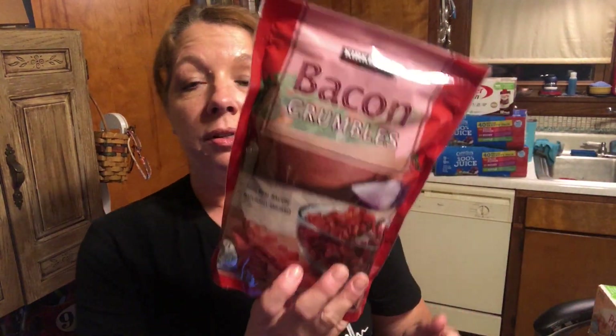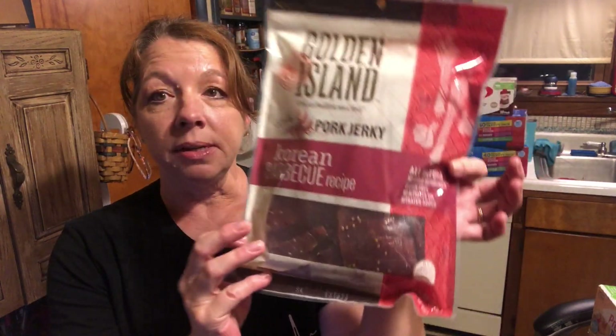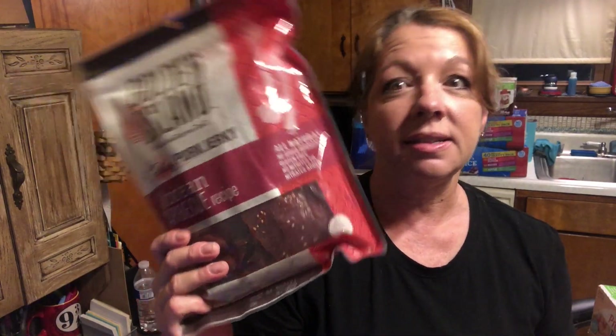The bacon crumbles — the 20-ounce package for $8.79. I also grabbed this for Chase to put in his little gift package — 14.5-ounce package for $11.99, the Golden Island Pork Jerky, Korean barbecue recipe. He absolutely loves this stuff. I like it, but a little bit goes a long way for me. Everybody I know that's ever tried this raves about it. It's really good — I think it does have sugar in it though.